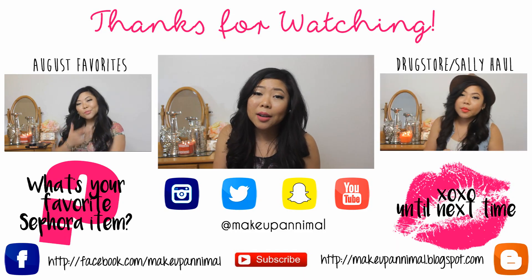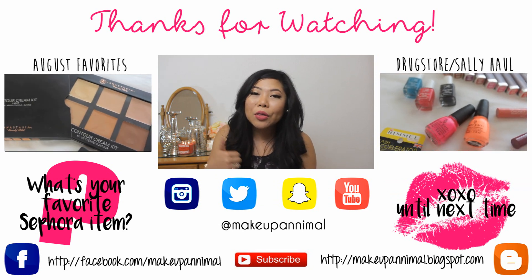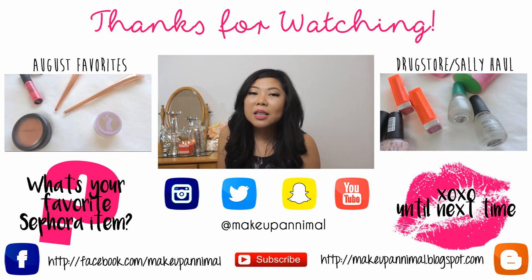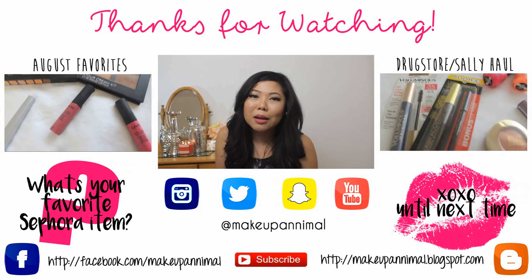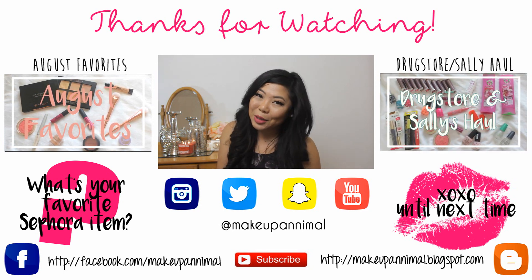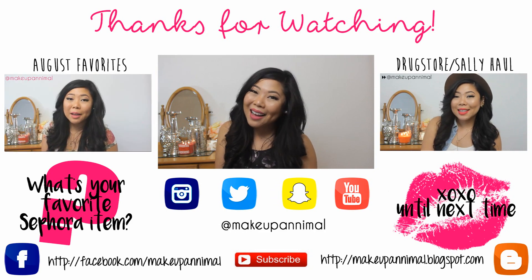Alright guys, that was my Sephora Collective haul. I hope you enjoyed it. Make sure you give it a big ol' thumbs up and subscribe if you haven't already. Make sure to follow me on social media — I'm on Instagram, Twitter, Snapchat, all that. It's all down below at Makeup Animal if you want to mosey on over. Thank you so much for watching, and until next time guys, keep it cute. Bye!